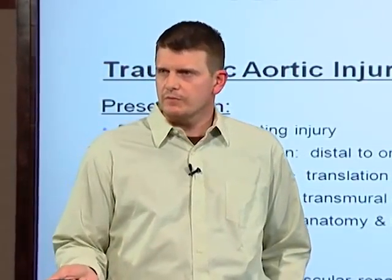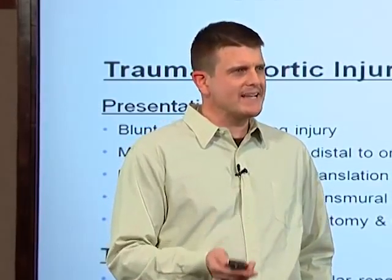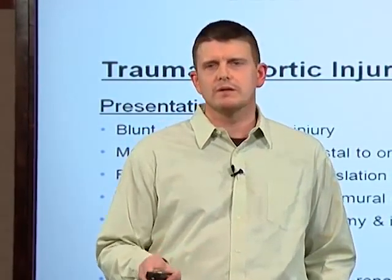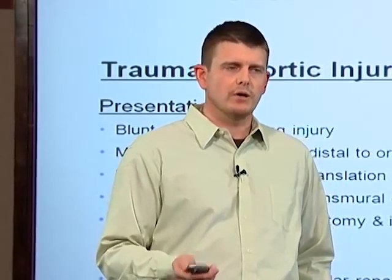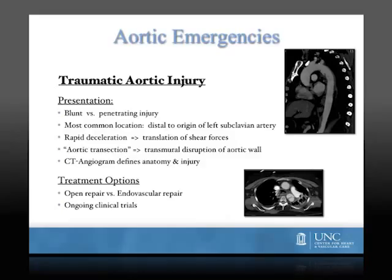Blunt trauma tends to most often be secondary to motor vehicle accidents and is also a highly lethal condition. It's estimated that approximately 80% of patients who sustain blunt aortic injury will die at the scene. The most common location of traumatic aortic injury secondary to blunt trauma is located immediately distal to the left subclavian artery.